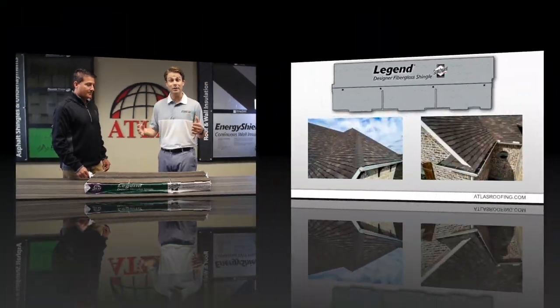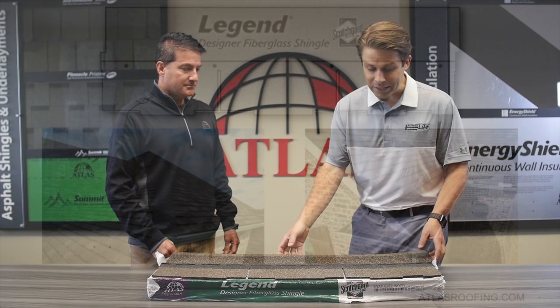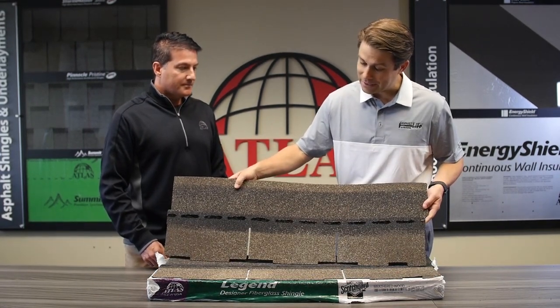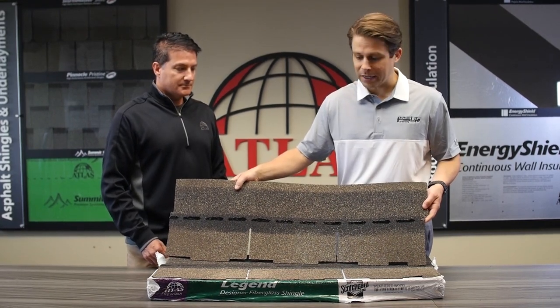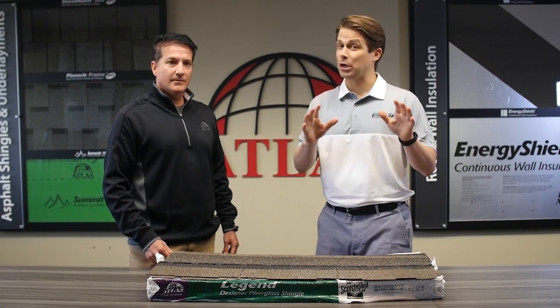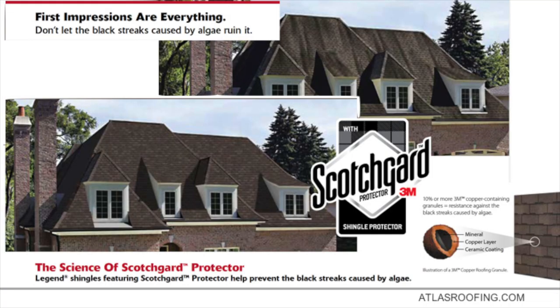Legend Shingles give you an architectural design, dimensionality, and a traditional three-tab shingle. This shingle has unique cutouts and blend drops that give it that architectural look and design without having to pay the price of an architectural shingle. Very exciting product loaded with features and benefits, the first of which is Scotchgard Protector from 3M, giving you lasting protection against black streaks caused by algae.